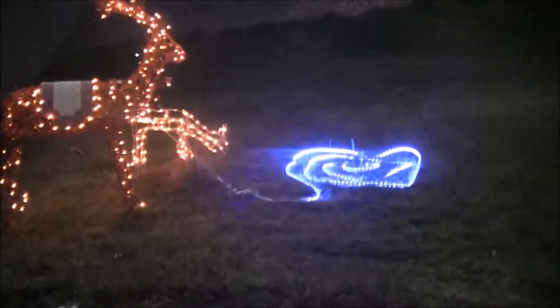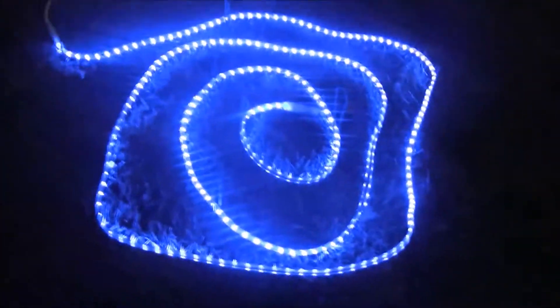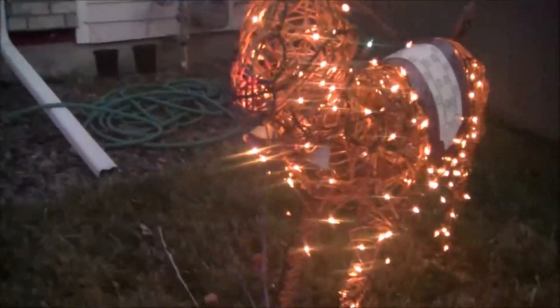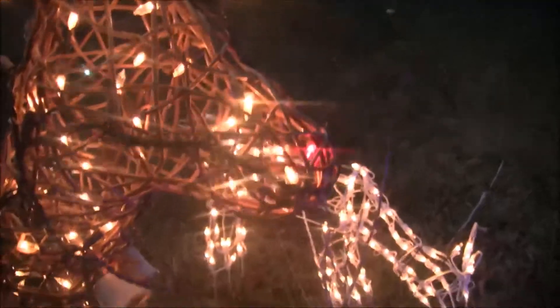And then here's what we put out today. There's a lake, the light-up doe, and the deer. There's two lights that are out of place because we didn't have any white lights to replace them with, so it has a red nose and then there's a blue light right there.